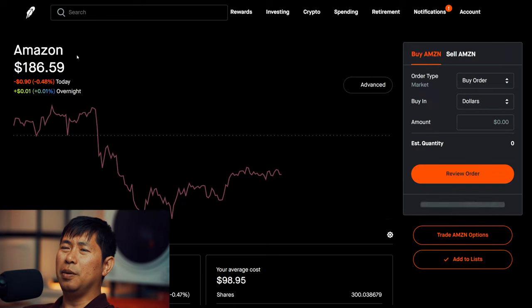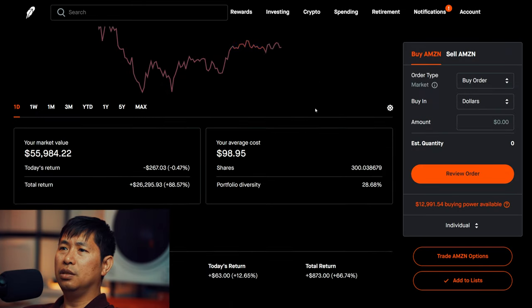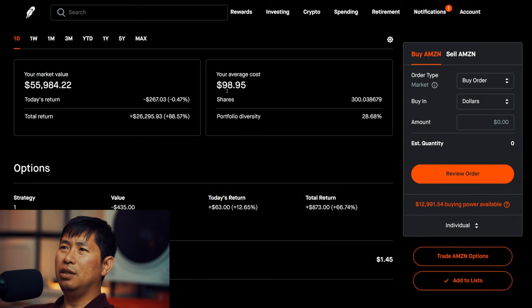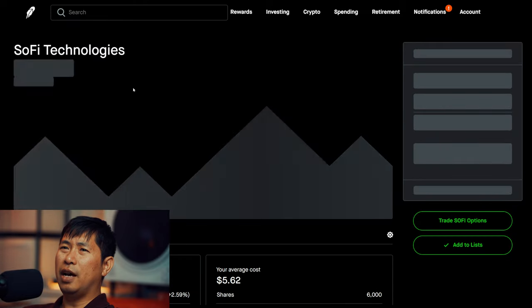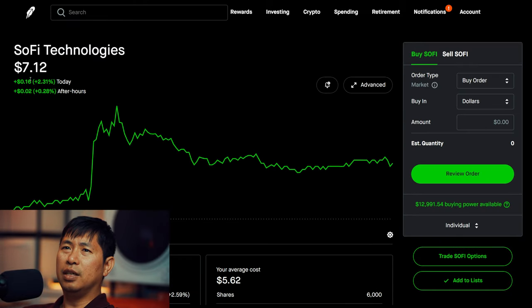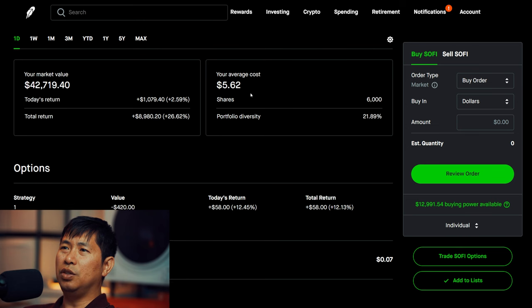For my stocks, I am holding Amazon at $186.59. My average cost is $98.95. Total return $26,295. I am holding Google at $77.95, average cost $75.93. I have 6,000 shares of SoFi at $7.12, average cost $5.62. Total return $8,980.20.